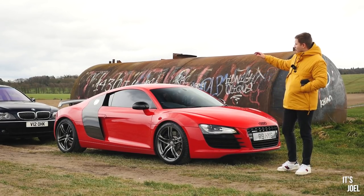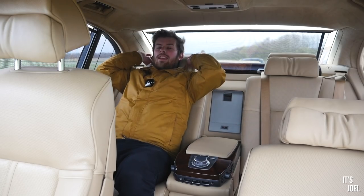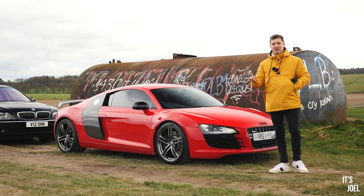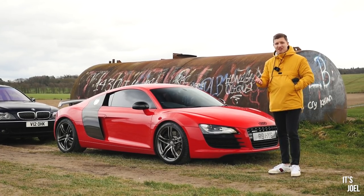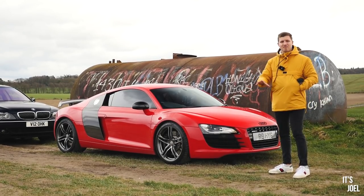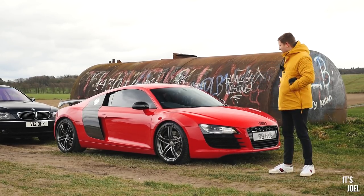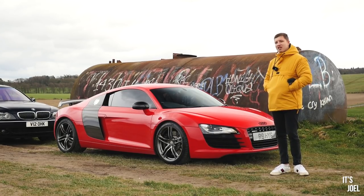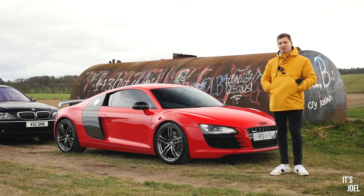Much like my 7 Series, which Ben is exploring now, that represented the best way to spend five thousand pounds - I think this R8, and perhaps a V8 Vantage which I'm yet to feature on the channel, represents the best way to spend 30 to 40 grand. I want to jump in, take it out, have some fun and really explore whether there's any reason you actually shouldn't go ahead and buy one of these.